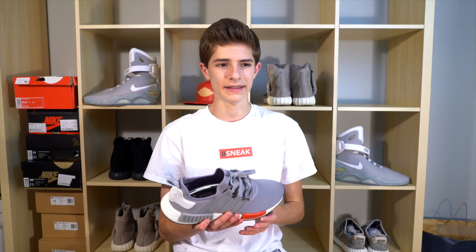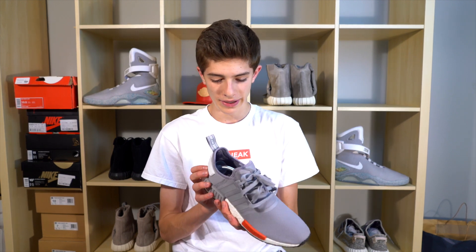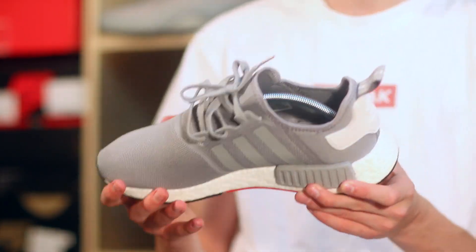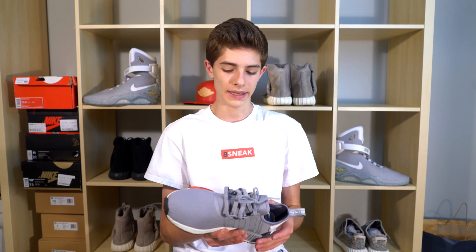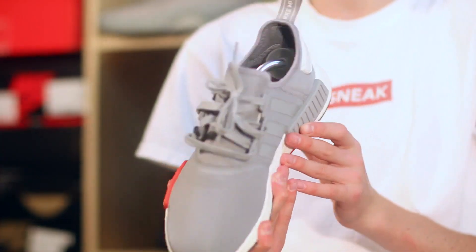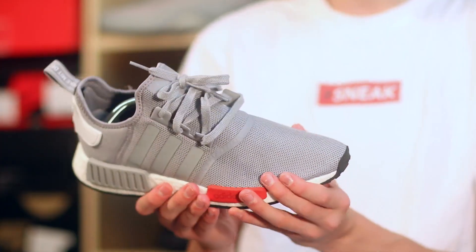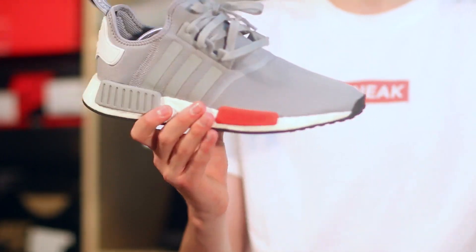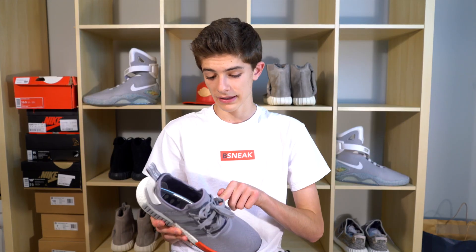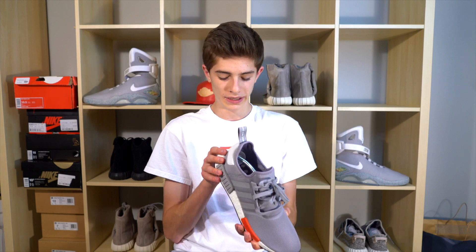The next pickup is the Adidas NMDs in a great colorway. I got these at 2020, a local sneaker store in Sherman Oaks. This is my first NMD — a lot of you guys told me to get these. They're super comfortable, super light, and they look very nice with a lot of my joggers. A lot of you told me since I'm always wearing 350s to get a pair of these because they're comfortable, and I won't ruin them or hype them.